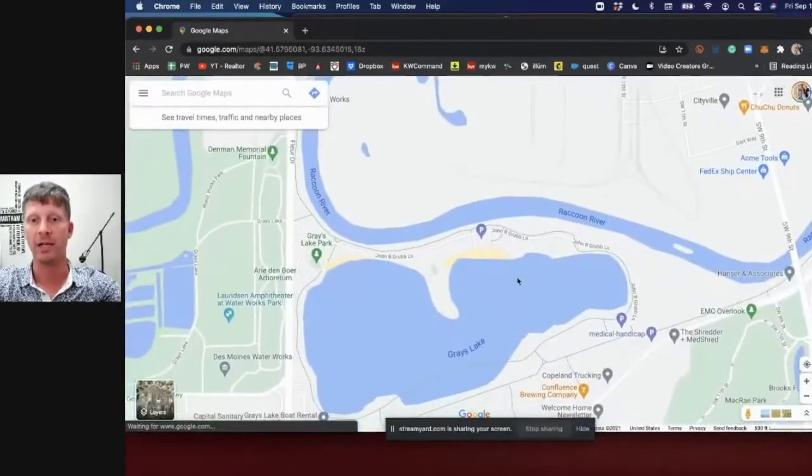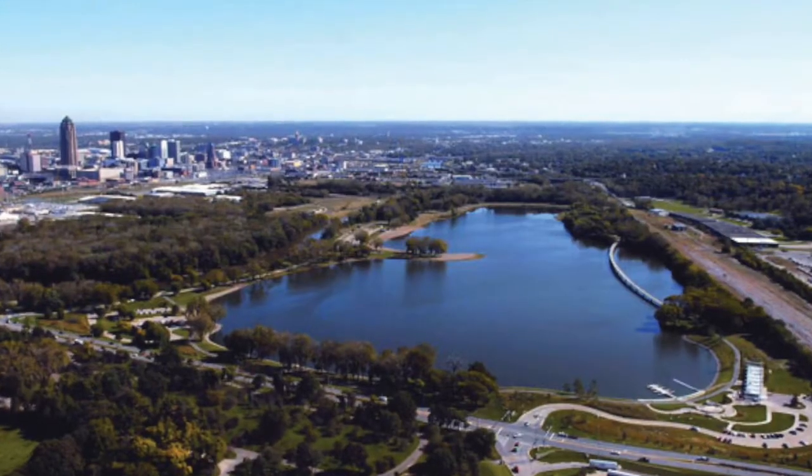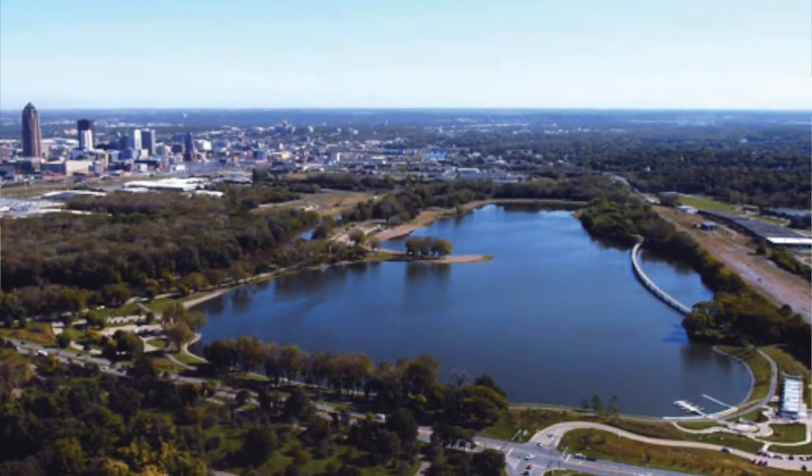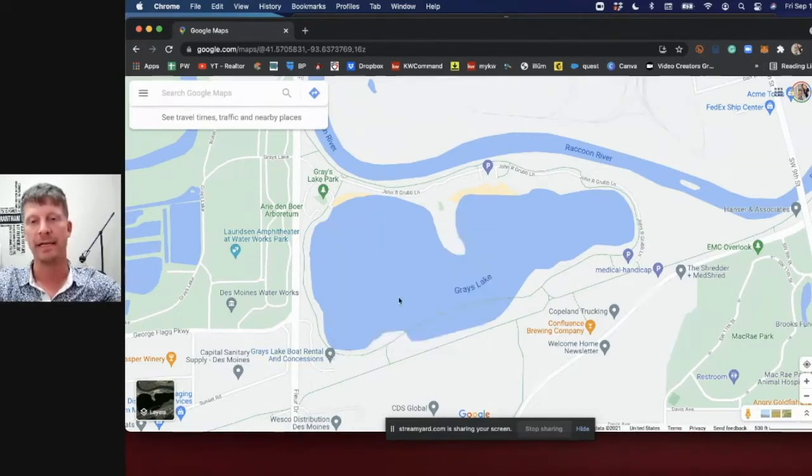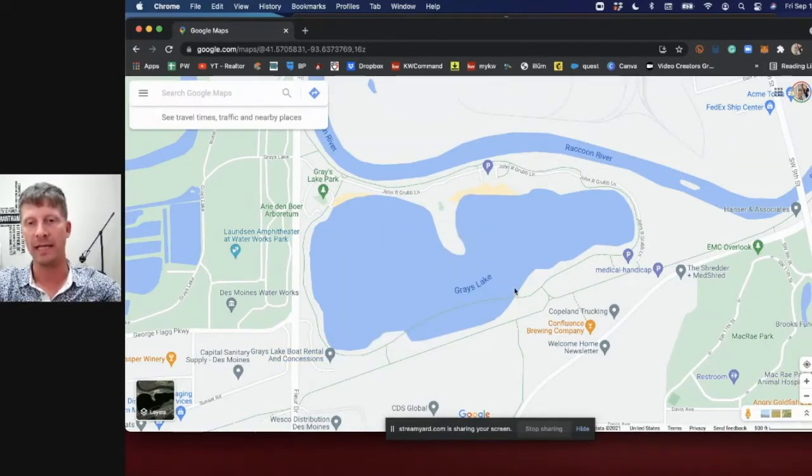One really cool attraction close to downtown that a lot of people don't take advantage of is Grays Lake. It's not big enough for power boats or tubing, but it's a great place to fish and has a great walking trail around it. We take the family there probably weekly. There's a playground, a beach, and a gazebo where you can rent boats — the city owns and manages it, keeping it very nice.